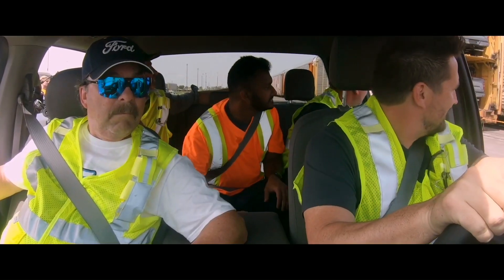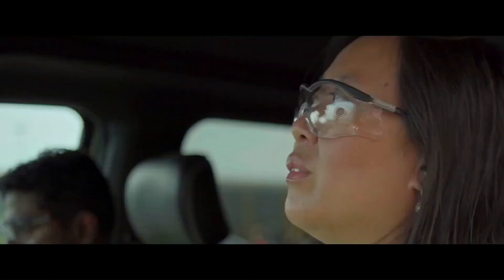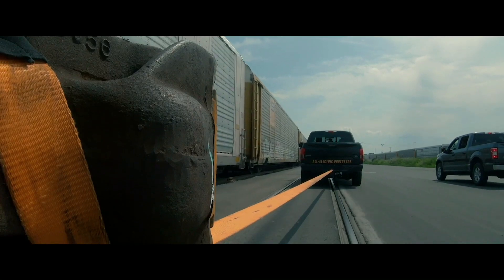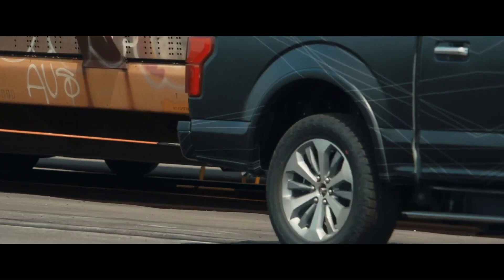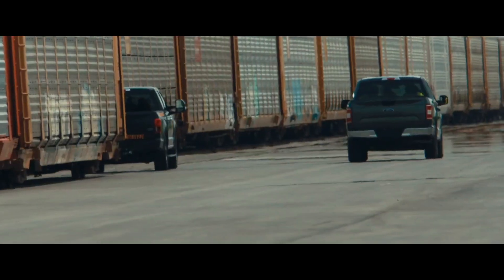Come on baby! Is it going to work? It's doing it — we're going! I can definitely feel the weight more with the 42 trucks. That is unbelievable. Now we're at 1.25 million pounds.